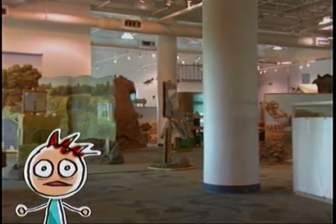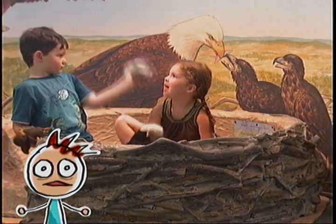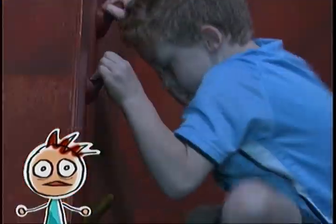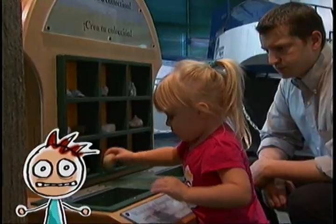When you first come up the stairs, you will see the traveling exhibit. There is a new exhibit every four months, so you never know what you might find. But you will always see lots of cool things to explore, to play with, and to learn about.